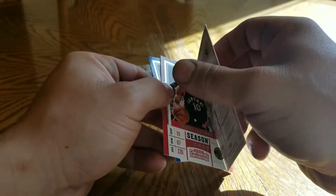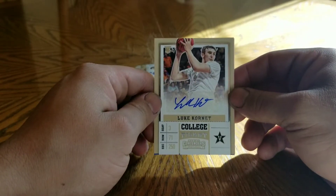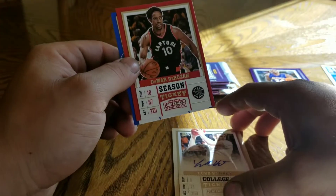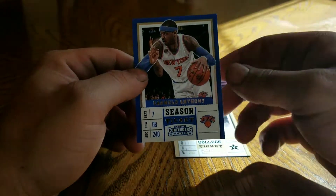And the autograph - Luke Cornet. I have no idea who that is. Demar DeRozan and Melo.